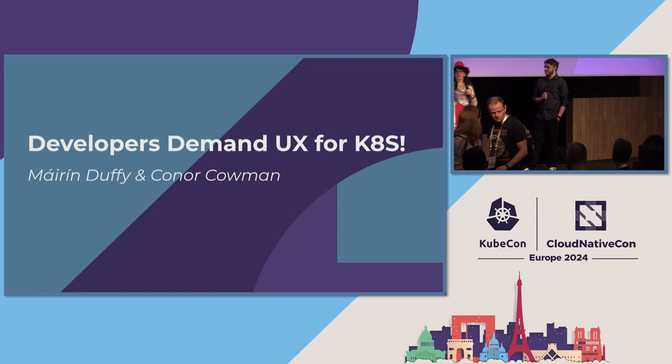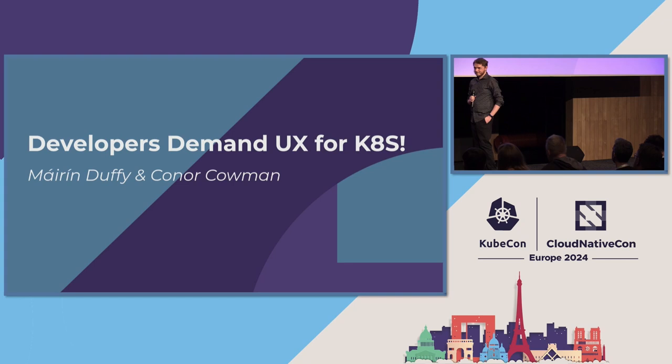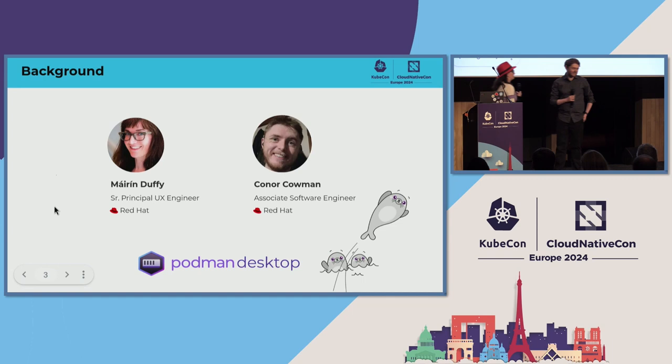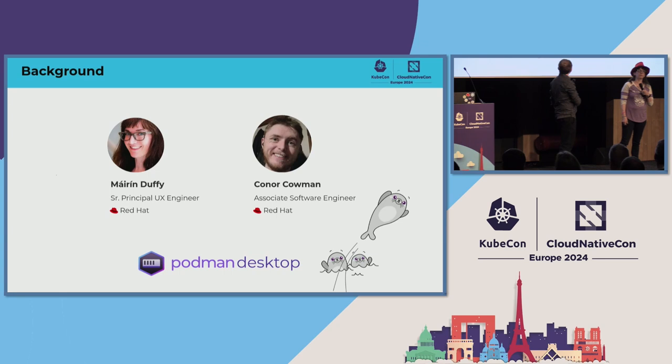My fancy thing doesn't work, so we'll do it the old school way. It's working again. Anyway, my name is Maureen Duffy. I'm a UX engineer at Red Hat and work on the Podman desktop project.